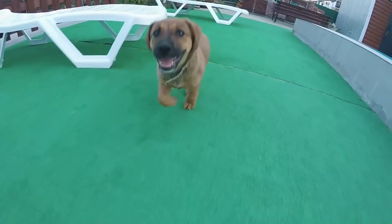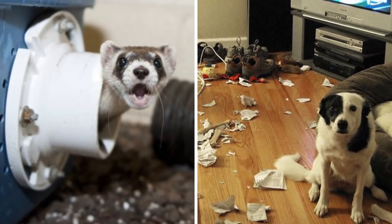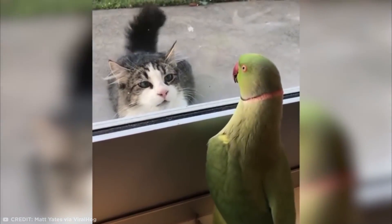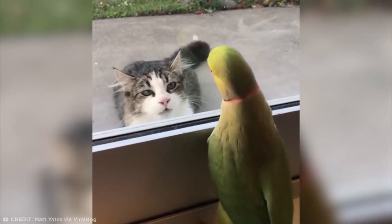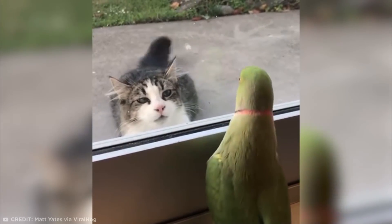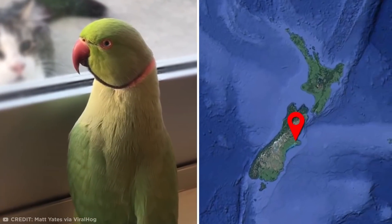Animals are even more fun-loving than we sometimes give them credit for. Our pets are more than capable of entertaining themselves with their own mischief. But just check out this cheeky parrot playing peek-a-boo with the neighbor's cat. The star of this adorably hilarious clip is Oscar, the two-year-old Indian ring-neck parrot, who lives with his owner in Christchurch, New Zealand.